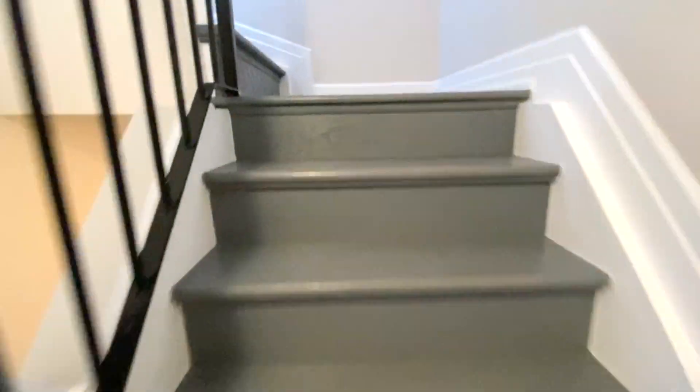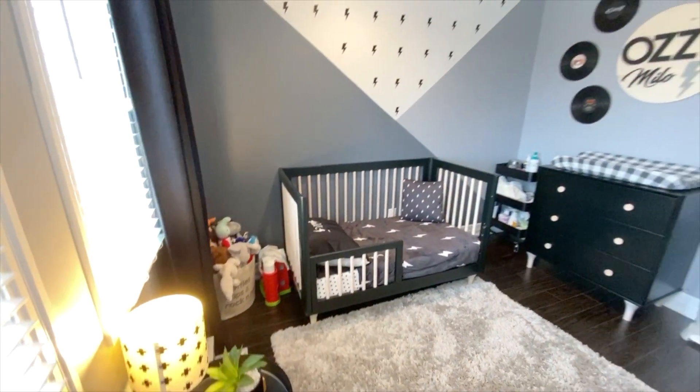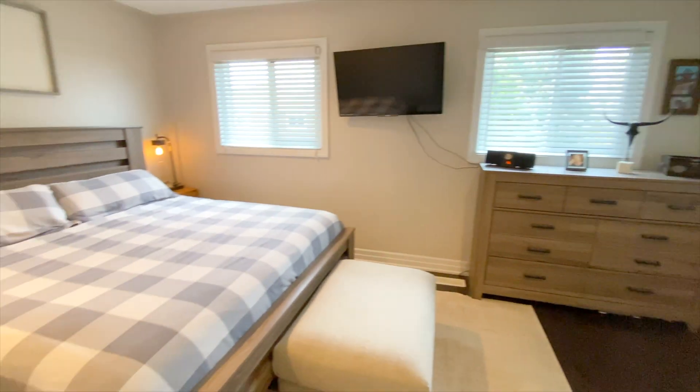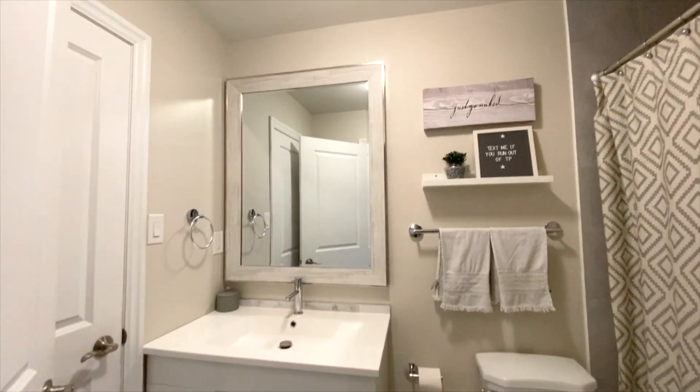Let's go upstairs so I can show you the three bedrooms, all of which have been perfectly styled. The large master bedroom features floor-to-ceiling closets. It even has a semi-ensuite bathroom that would be pretty sweet to wake up to every morning.